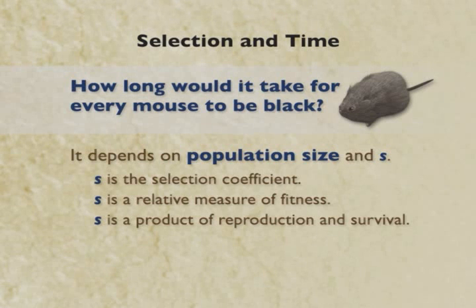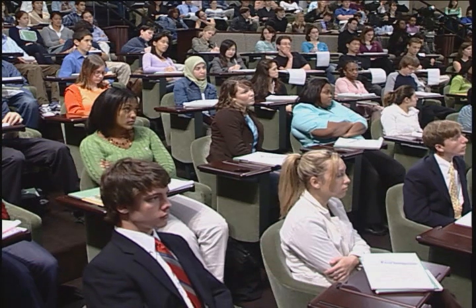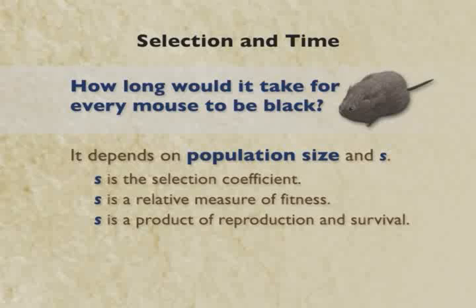We have to figure out some other variables. It depends on population size — how many mice are there in the population? And it depends on something called the selection coefficient, denoted as a little s. That is the advantage that a mouse carrying the black gene has over mice without it. That's a relative measure of fitness, and that measure is a product of reproduction and survival.